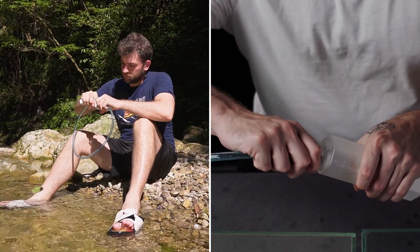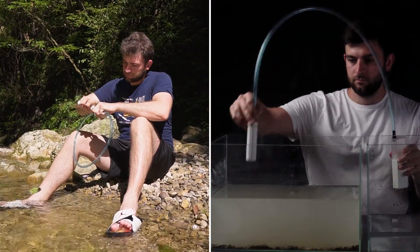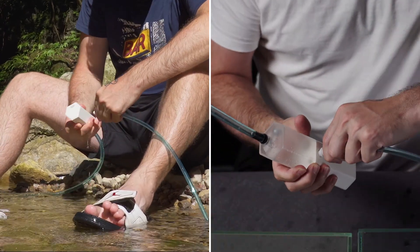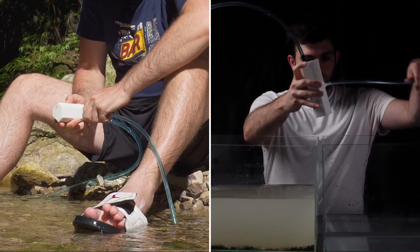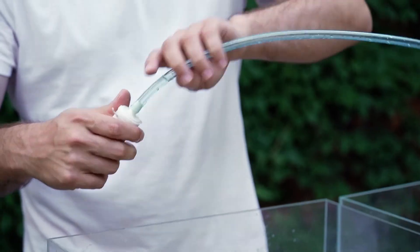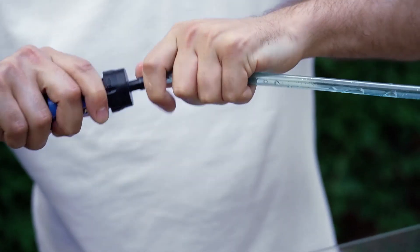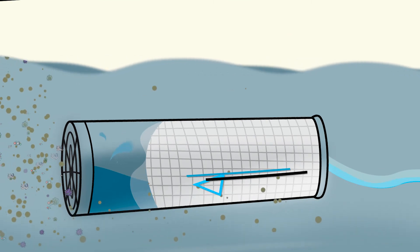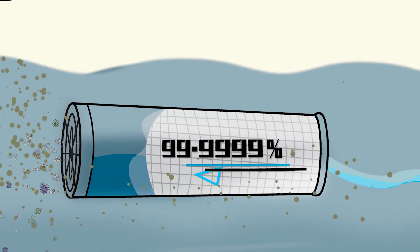Traditional outdoor water purification equipment requires manual operation and is inefficient. But Light Water, after a full charge, can purify more than 100 liters of water at one time. When fully charged, it fills a 0.9-liter water bottle in a minute. You can also match the water purification straws you already have.